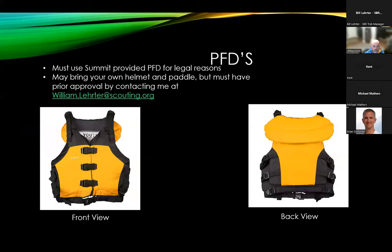The West Virginia Department of Natural Resources requires that we use Coast Guard approved type-5 PFDs, which have a pillow attached on the back of the jacket when used in a commercial setting. For that reason, we are not going to allow any personal PFDs on the trek — that is West Virginia state law.